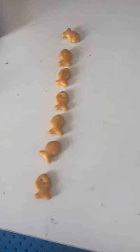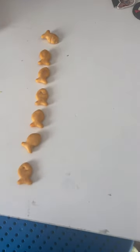Today, I'm going to be ranking the rarities of rainbow goldfish. In first place, with seven goldfish, is yellow.